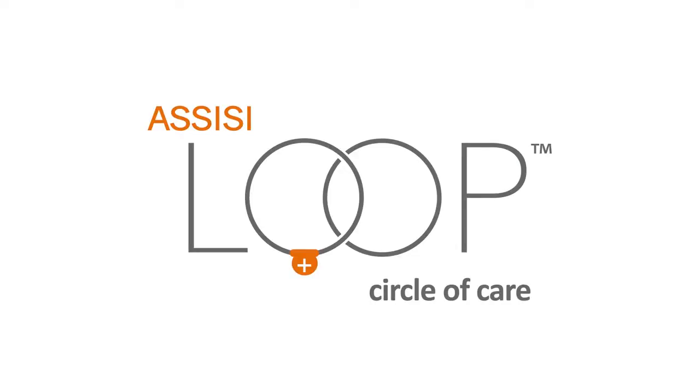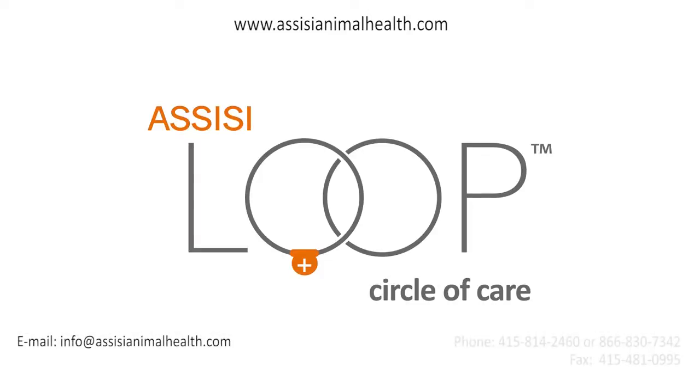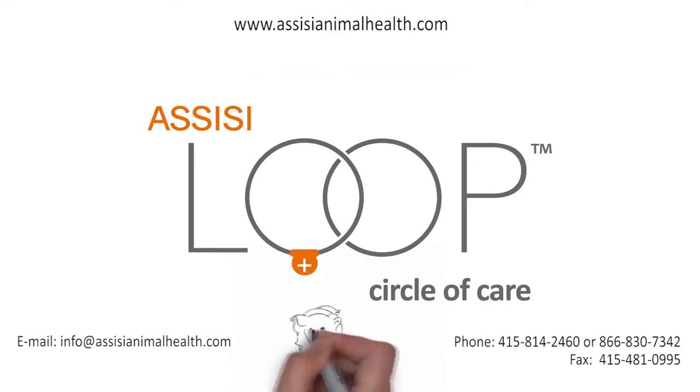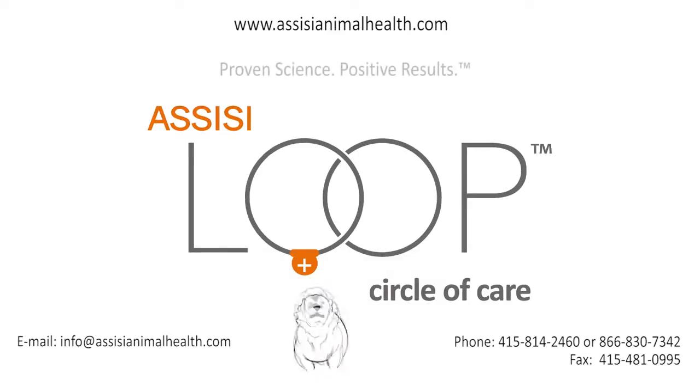Learn more. We are on the internet at www.assisianimalhealth.com, or contact us by email at info@assisianimalhealth.com. The Assisi Loop — Proven Science. Positive Results.